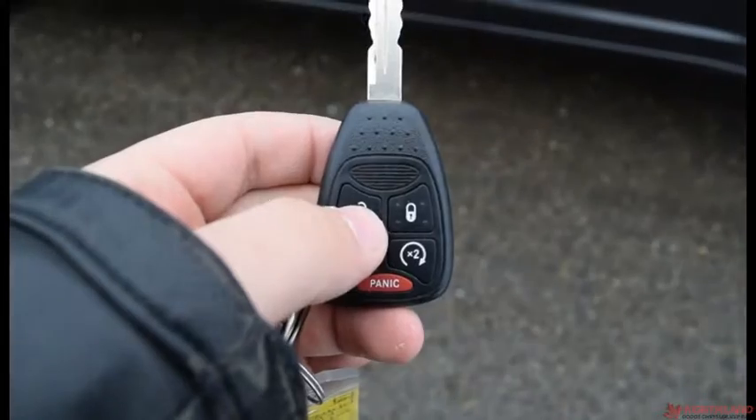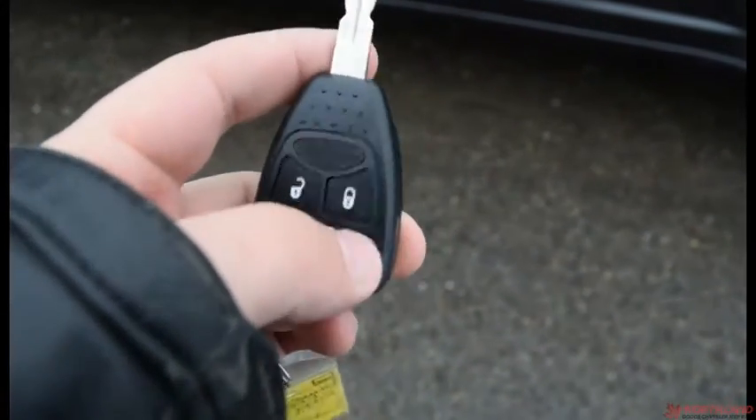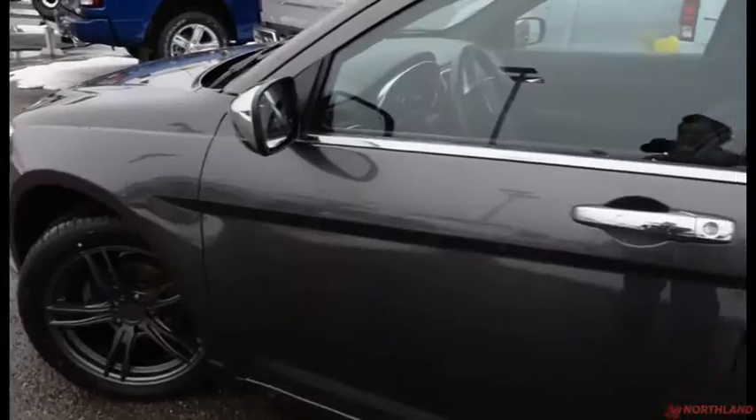With the key fob, two presses to unlock, one press to lock. You have the trunk opener and two presses to activate your remote start as well. Remote start is especially nice in the winter — gets it going nice and quick so it's warm for you.